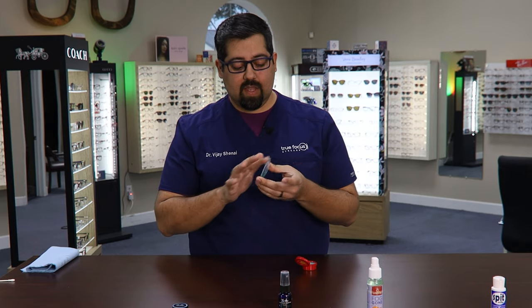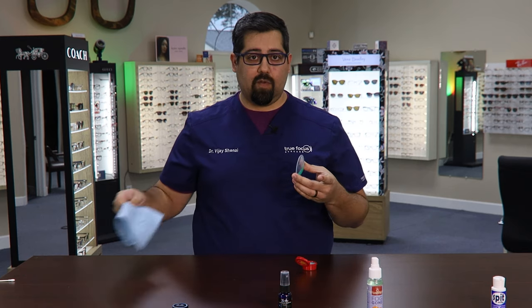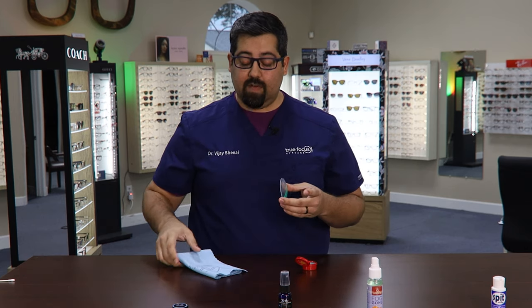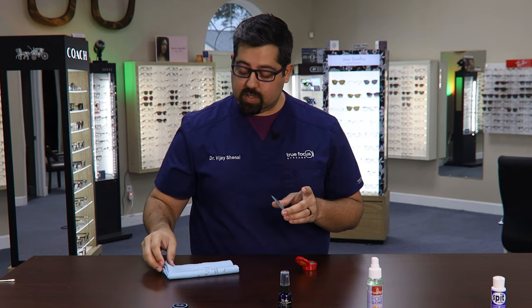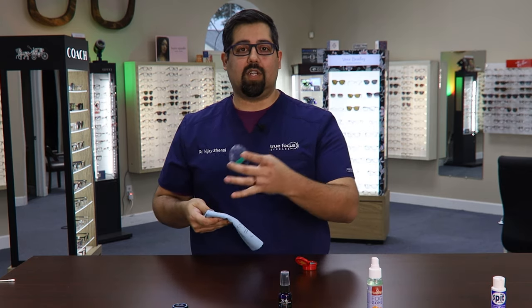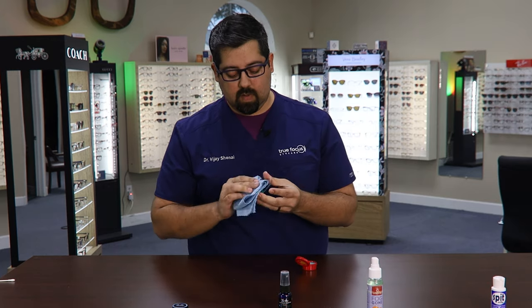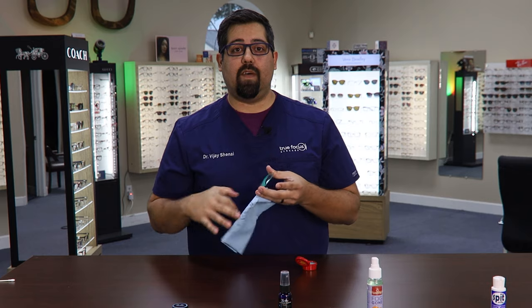This one does not say you have to let it dry, so I'm going to go ahead and just wipe it off. I have a really big microfiber cloth here, and I'm going to make sure I don't use the same side for each lens so I don't cross-contaminate. And then it says to buff out.